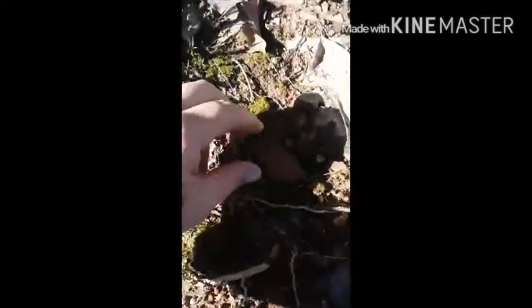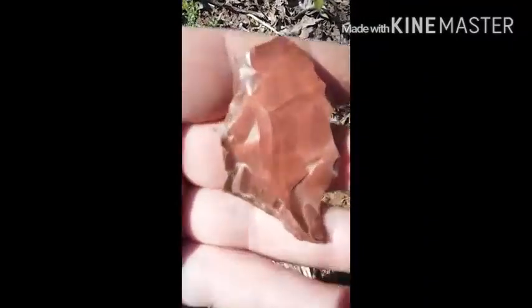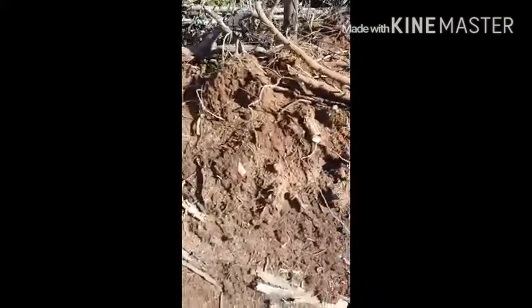This is kind of interesting — it looks like a piece of flint. Maybe a scraper, not sure, but a nice little piece.